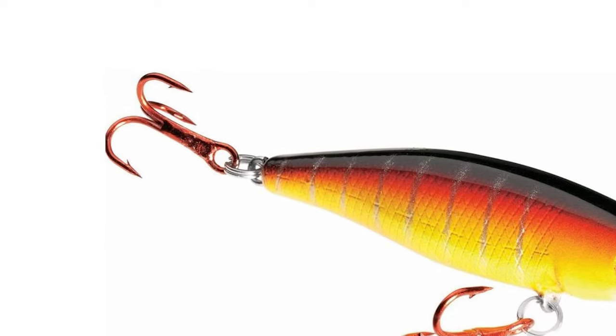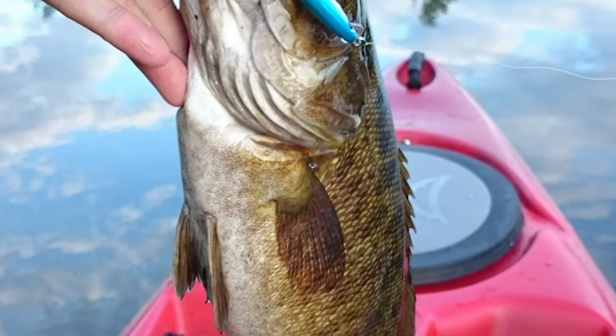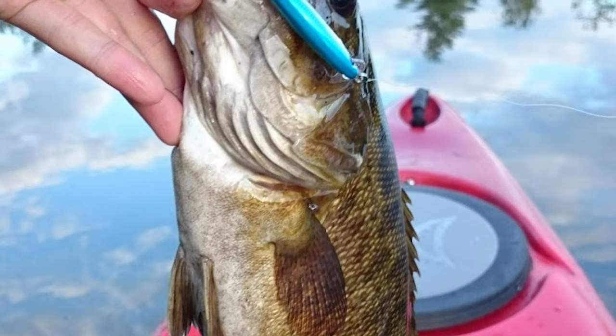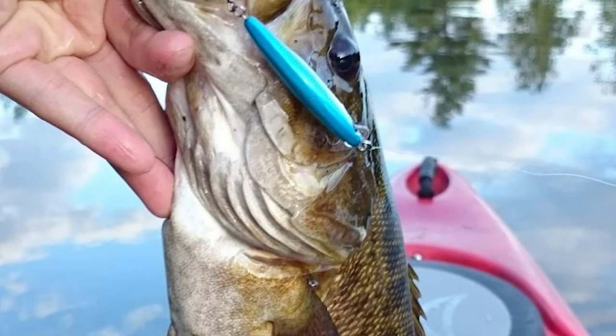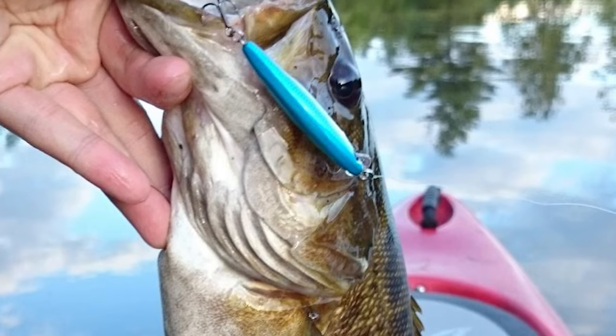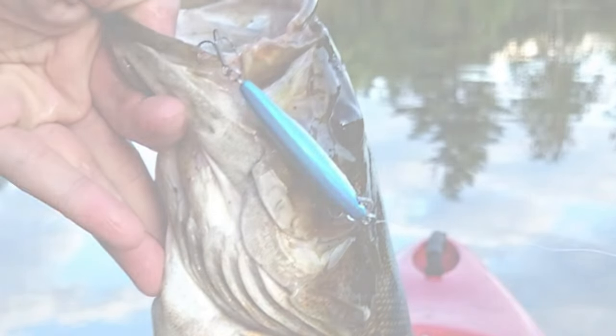It looks like a real fish. One of the great features of the design is that they work great in high-current situations like rivers, streams, and creeks, but also in non-current situations such as lakes, reservoirs, and ponds. You will be amazed at the response you will get from the action you feel in your rod tip when swimming these small lures.